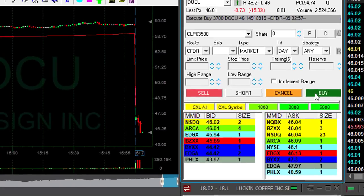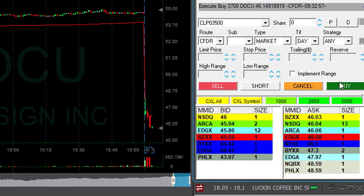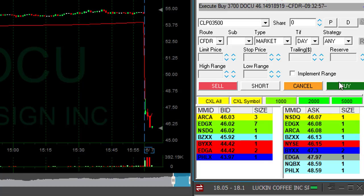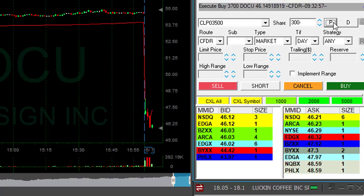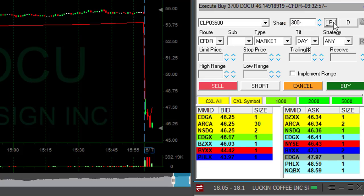Well, I missed my first Doku move because I was concentrating on Domo, but I finally got this one as well. Now it's probably going to bounce here at the whole number. I've got only 300 shares left, and that's an amazing start.